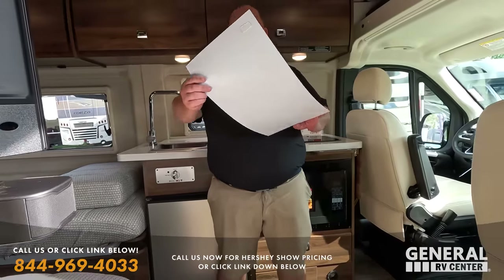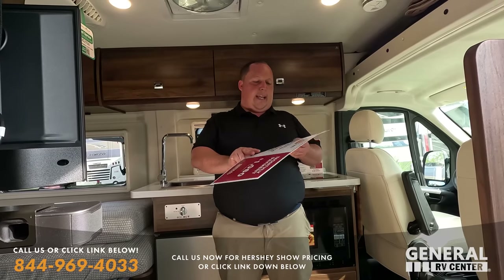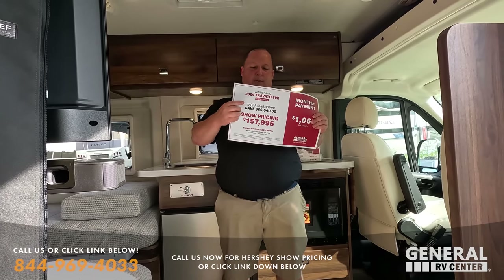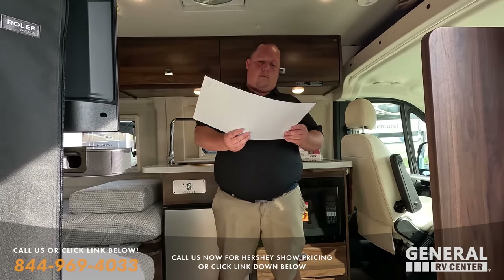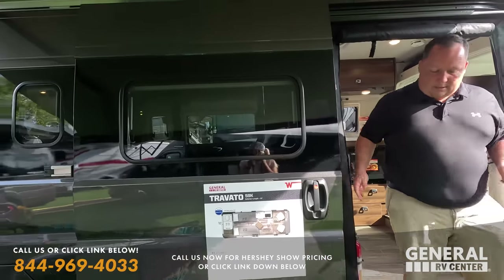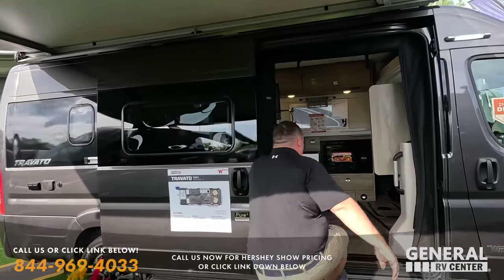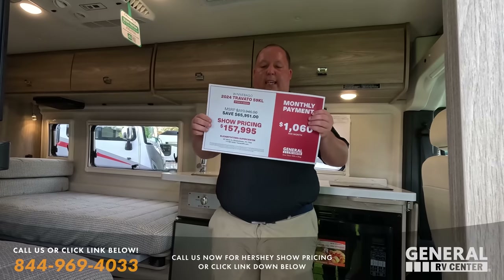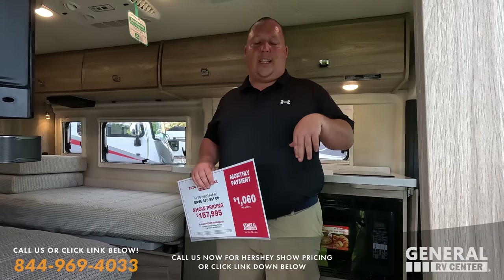There appears to be a pricing discrepancy on the tag — the MSRP shows $182,808 and a $66,000 savings figure that doesn't quite add up to the show price. The 59KL lithium version appears to be priced around $157,995. There are two KL units here with different cabinet color options — one with darker cabinets and one with lighter wood. For exact pricing, come to the show or reach out through Becky's Cash link.